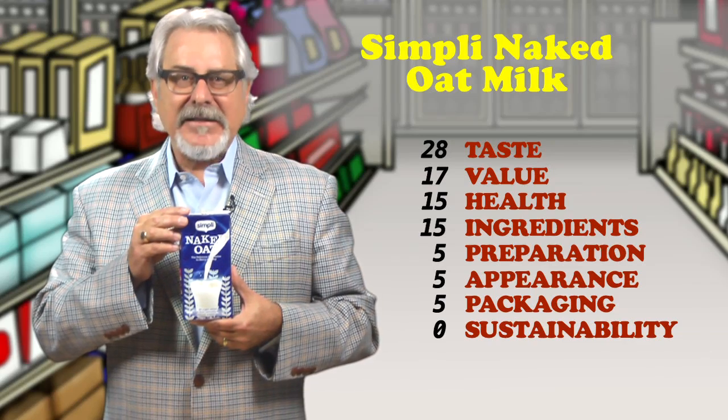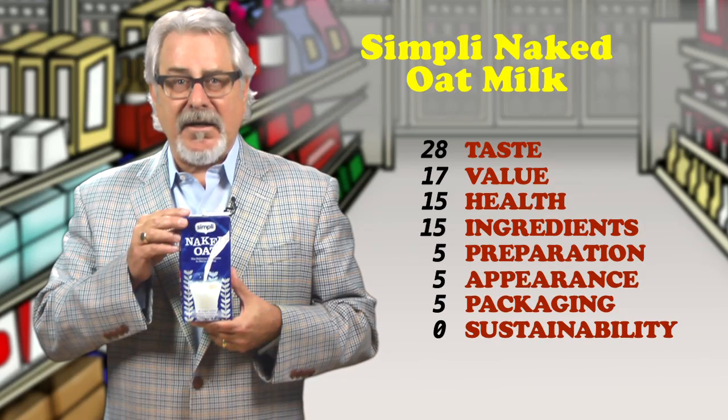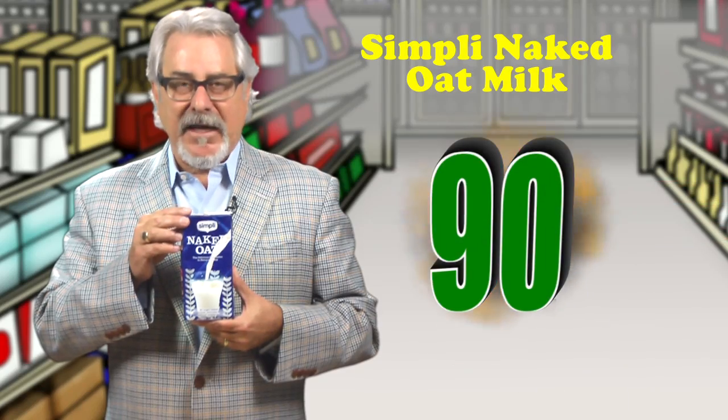My recommendation: take a sip — that will convince you. Retails for $3.99 for 25.3 fluid ounces. Total score is 90.